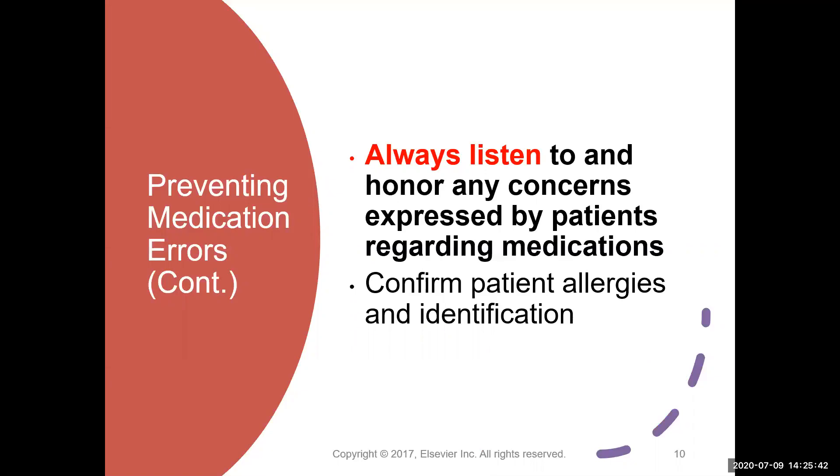Another very important aspect of preventing medication errors is that you must listen to your patient and their family. If they have any concerns that the medications you're giving them aren't right, stop, talk to them, double check, and honor that — because they may actually be catching a medication error. For example, if the patient says their pill is normally purple and this one is green, take a step back. It could be a different manufacturer than what the patient gets at home, but you need to check and advocate for your patient. Always confirm any allergies or non-allergies that the patient has, and confirm their identification.